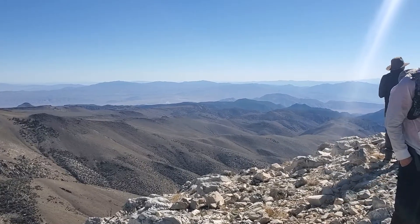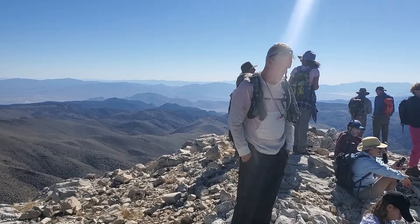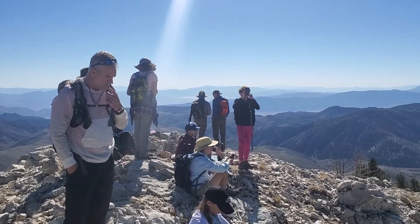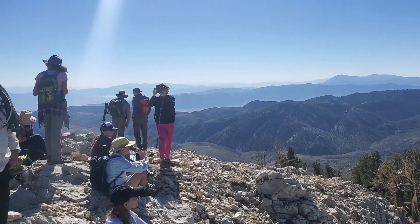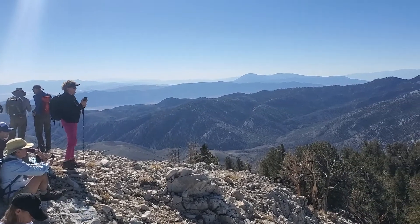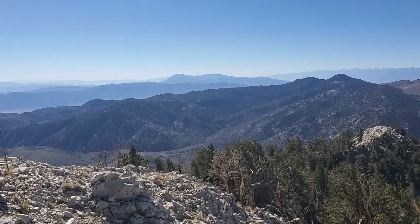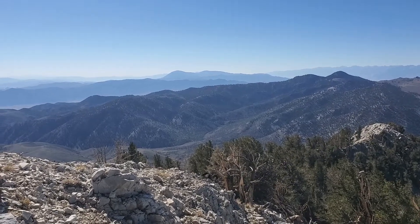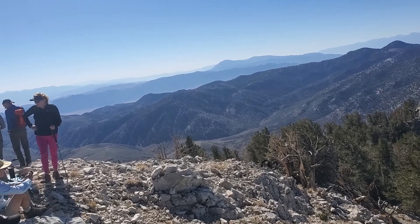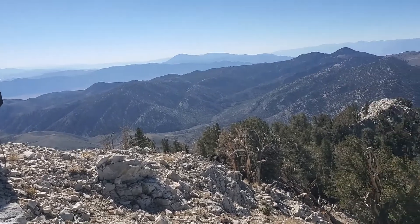And then we get into Deep Springs Valley. There's our group up on the top of Blanco, which is 11,230 feet — that's a composite number we averaged out; there seems to be a range of about 10 or 15 feet about what the actual height is. And then I'm looking southward back towards Deep Springs Valley and the Inyo Range.